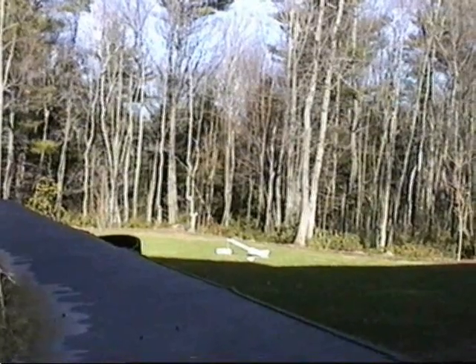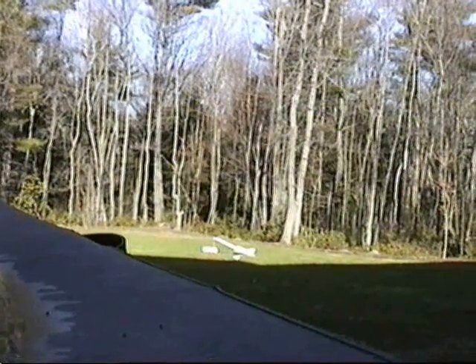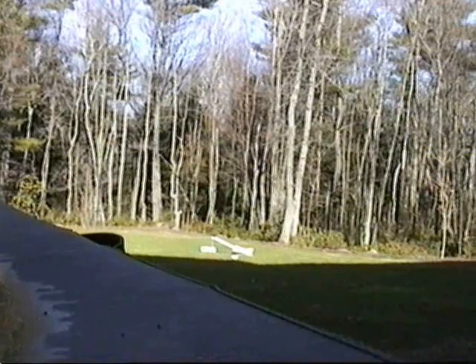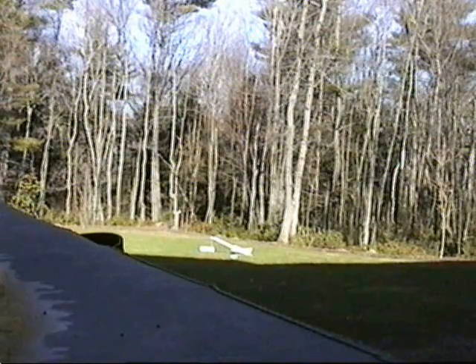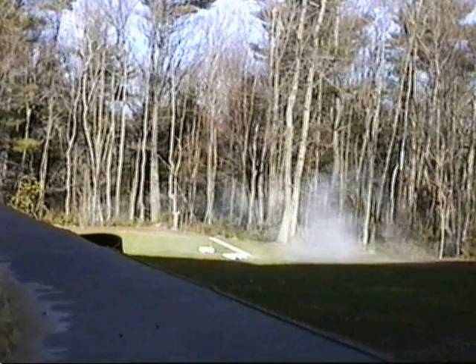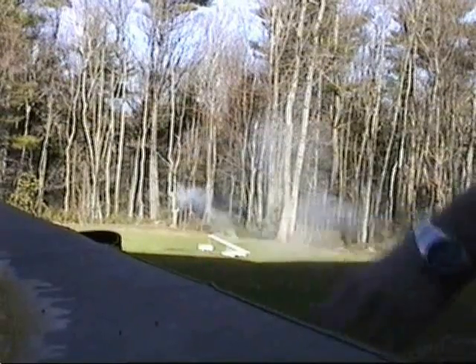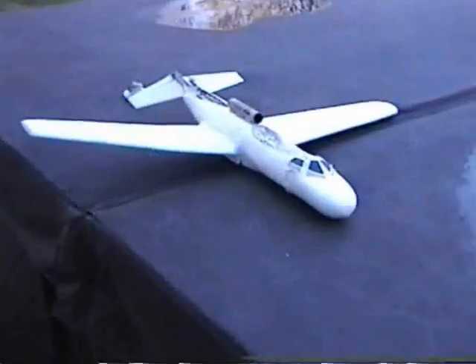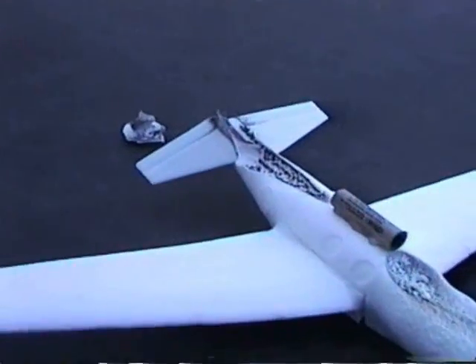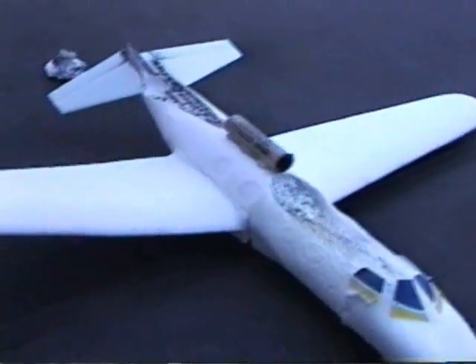This is test launch two. Three, two, one, now. Oh my god, it's on fire! Damage after test two — note the massive burn marks into the actual body of the plane.